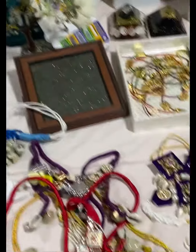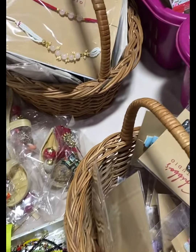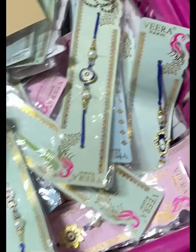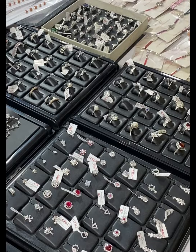The pricing is very affordable — prices starting from just 50 rupees only. They also have rakhis here. Pure silver jewellery is also available, including pure silver rakhi.